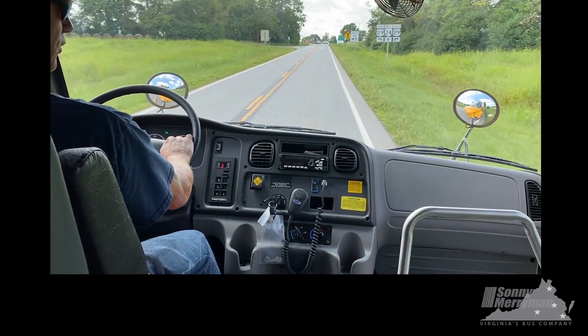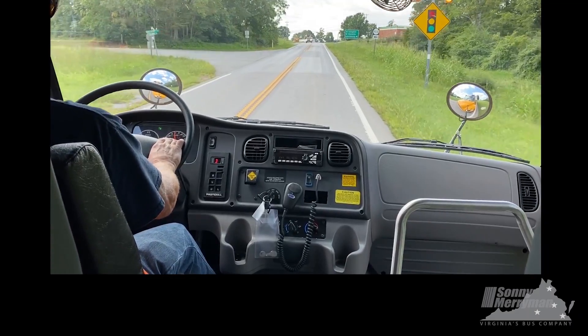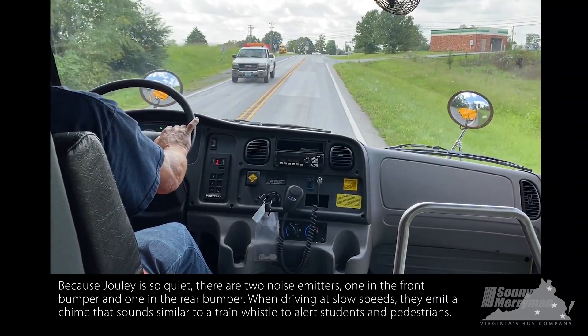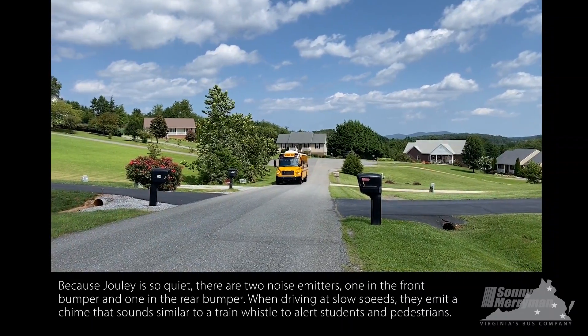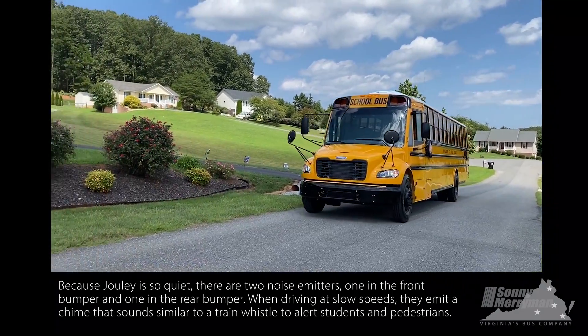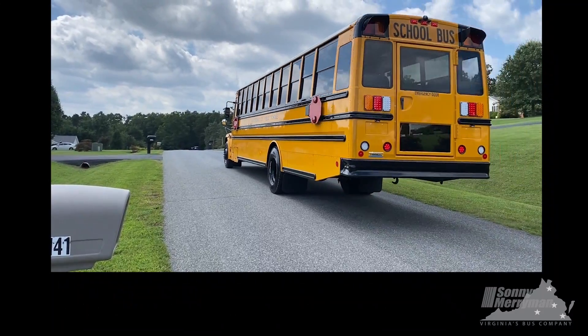The vehicle is so quiet that there are two noise emitters, one in the front bumper and one in the rear bumper. At low speeds when the driver is approaching a stop, it sends out a chime to alert passengers or pedestrians that the bus is coming. You'll definitely sneak up on it without that.